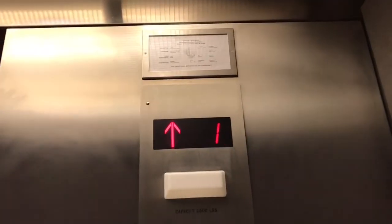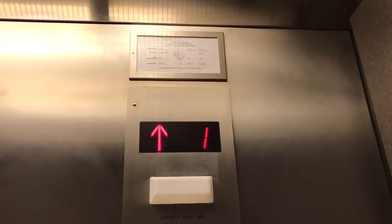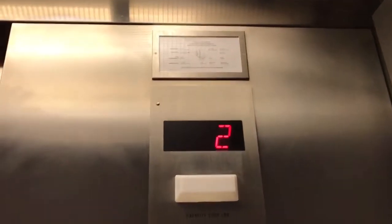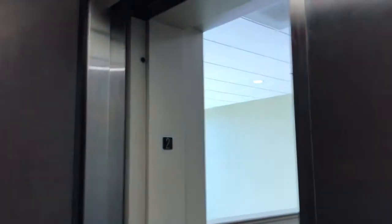Of course the door close button works. Very quick. It looks a lot like U.S. brands.